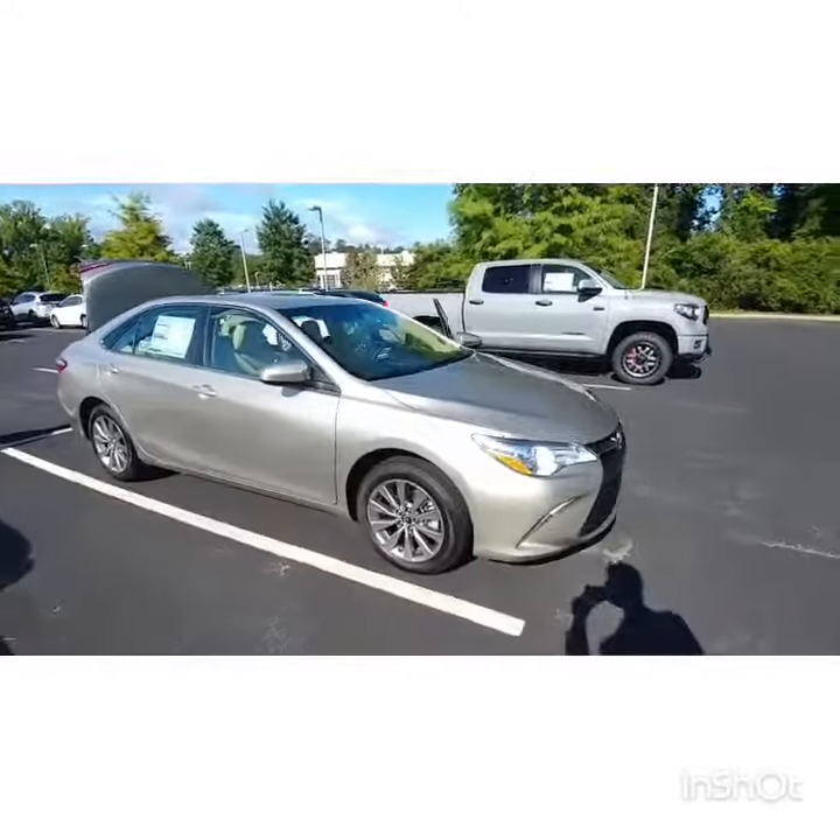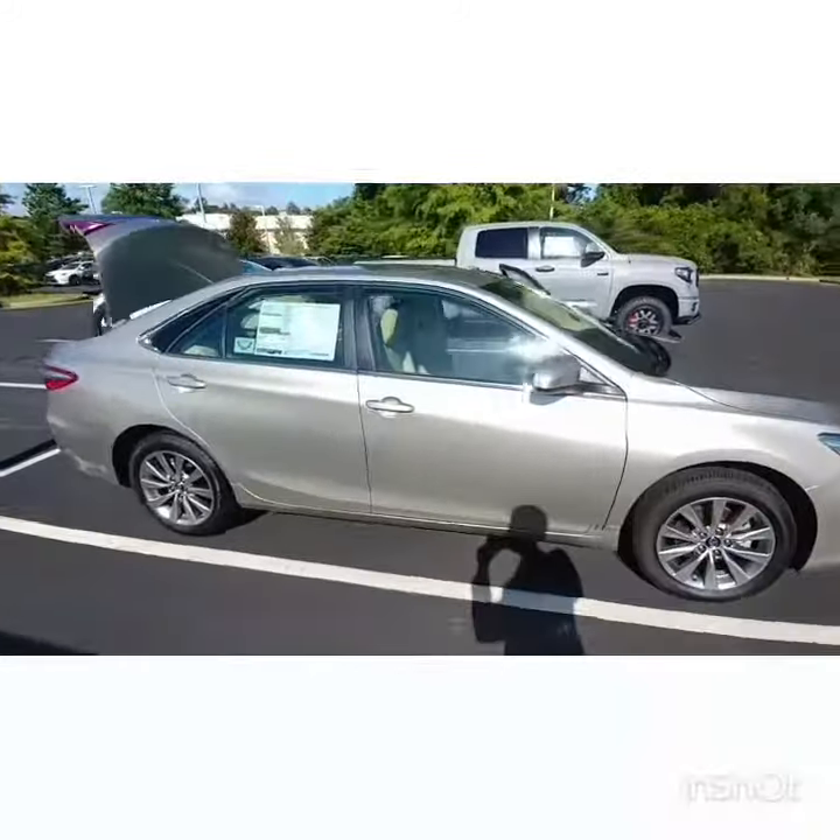Hi Carrie, my name is Michael Owenby from LaGrange Toyota and I'm going to take you on a tour of your new 2017 Camry. As promised, here is the tour of your 2017 Camry that you picked out.